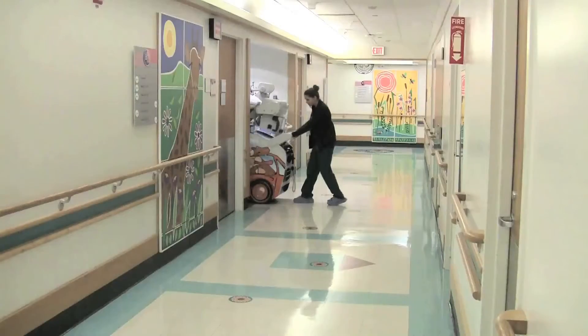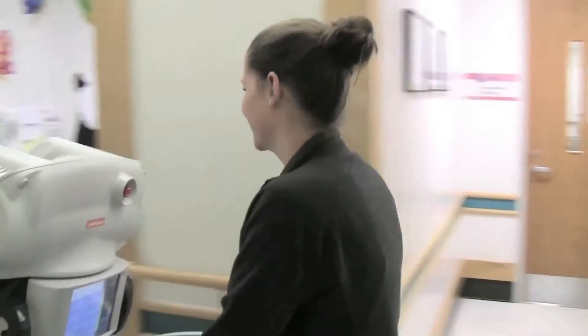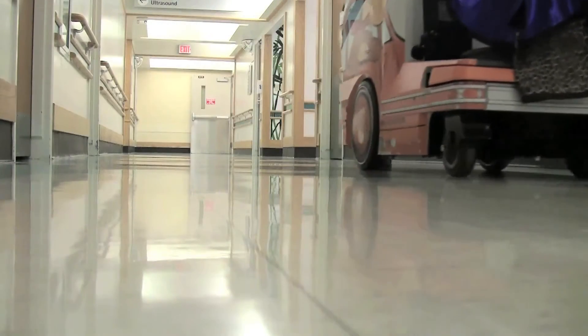Number four: portable. For our patients in the hospital that cannot come down to our x-ray rooms, we have a portable x-ray machine. This machine allows us to go to patient rooms for exams while keeping them in the comfort of their bed.